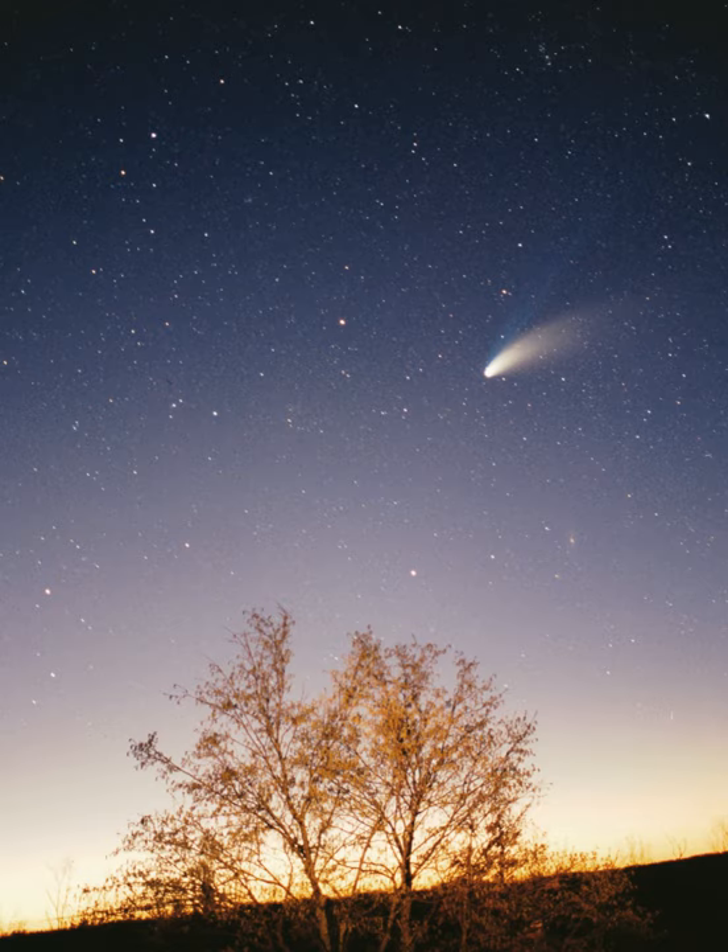Some solar system models attempt to convey the relative scales involved in the solar system on human terms. Some are small in scale and may be mechanical, called orreries, whereas others extend across cities or regional areas. The largest such scale model, the Sweden Solar System, uses the 110 m Ericsson Globe in Stockholm as its substitute Sun. Following the scale, Jupiter is a 7.5 m sphere at Arlanda International Airport, 40 km away, whereas the farthest current object, Sedna, is a 10 cm sphere in Luleå, 912 km away.